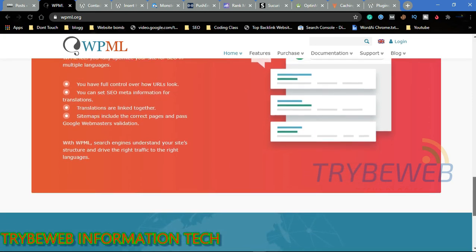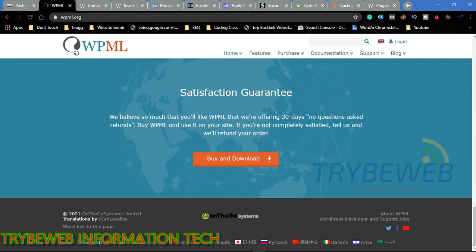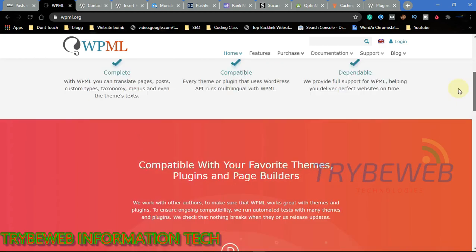This plugin is SEO friendly, so it also helps you target keywords in other languages while still targeting your website's default language. It also translates your titles and meta descriptions. WPML makes it easier for search engines to understand your multilingual website. It is compatible with popular WordPress themes, plugins, and page builders like WooCommerce, Elementor, and Avada. It is fast, reliable, and doesn't compromise your website's security.